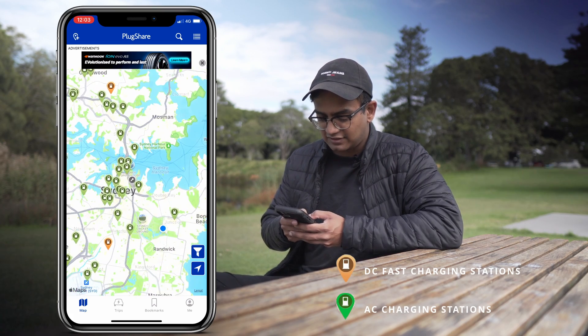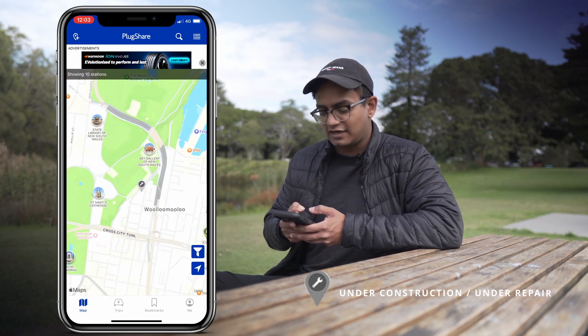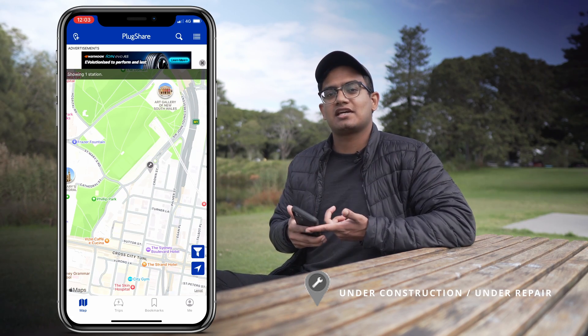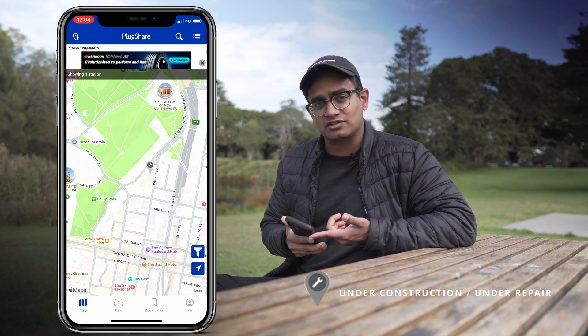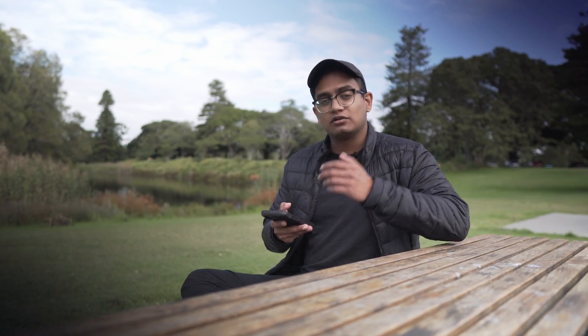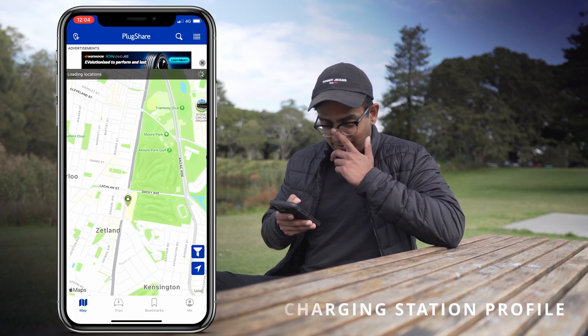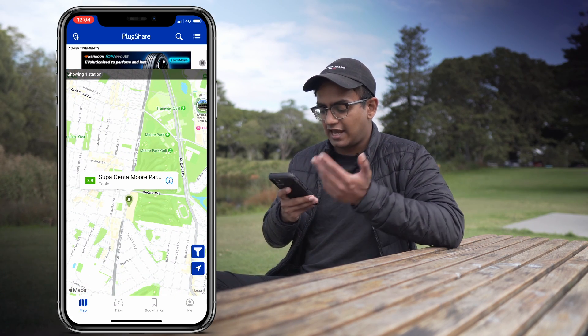You can also see icons with a spanner on them. That indicates that the charging station is currently undergoing construction, some form of maintenance, or it's just not working. So now let's have a look into one of these charging stations. I'm going to zoom into the one in Zetland and tap on it, and it's going to give me a pop-up banner for the charging station.